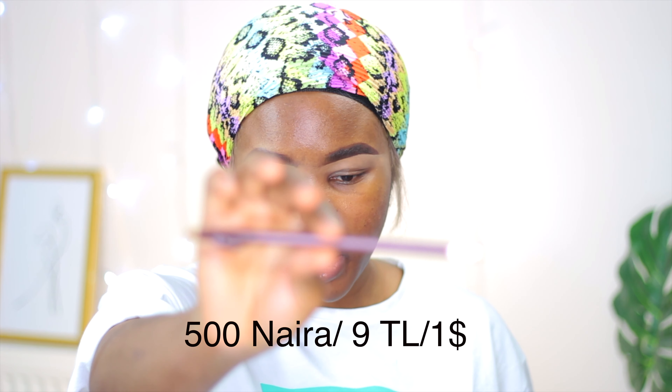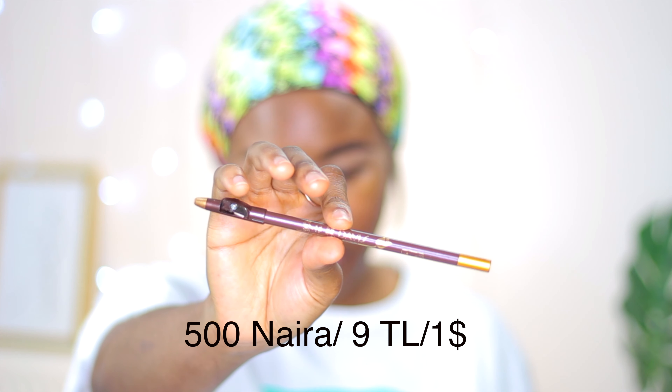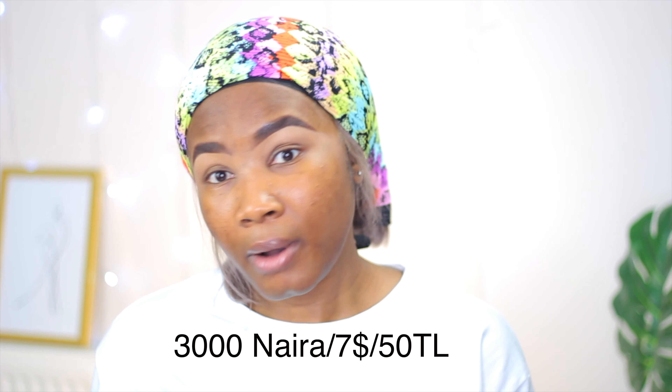Hey guys, I actually forgot I was filming for YouTube! But for my eyebrows, I use the Davis eyebrow pencil. You can also get the brow gel from Hagi and Esther, but the best option if you are on a budget is to get the brow pencil, because they do almost the same thing.